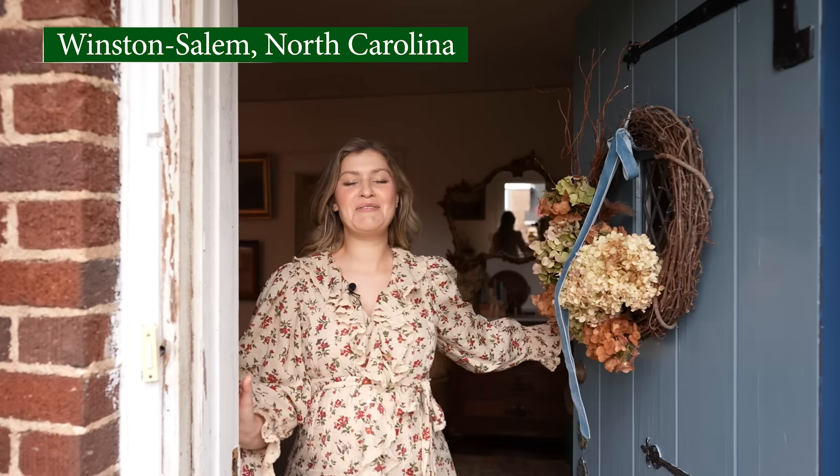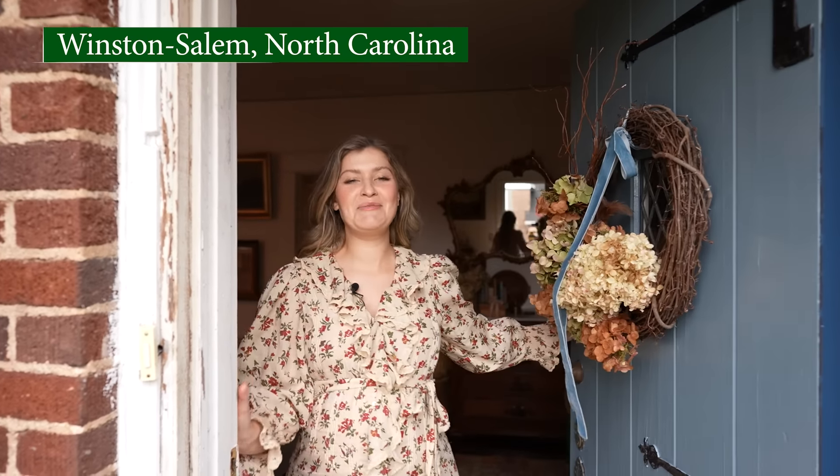Hi Homeworthy, it's Margo. Welcome to my home in North Carolina. I'm so excited to have you here. Come on in. You're watching Homeworthy, where we believe every home has a story. Thank you to Serena and Lily for sponsoring today's episode.